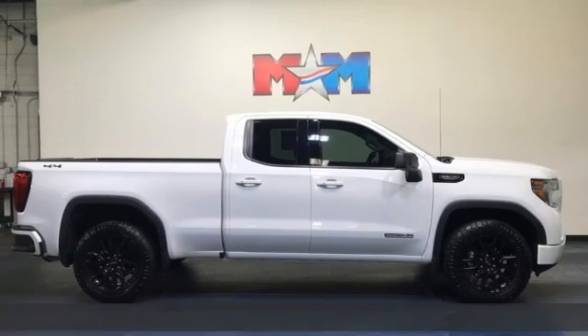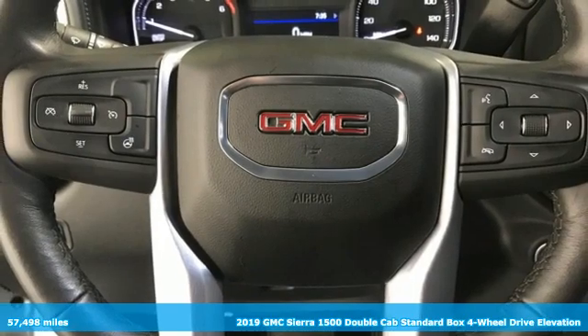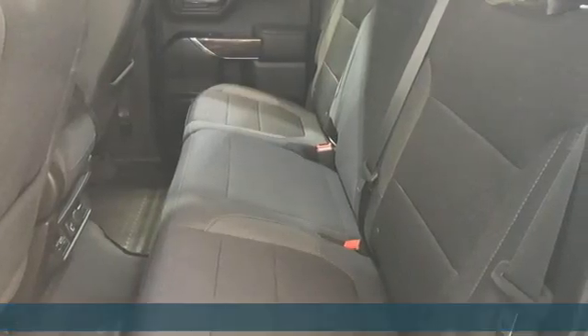Here's a 2019 GMC Sierra 1500. GMC, professional-grade vehicles suited to fit your needs. And it comes with all the amenities you need.